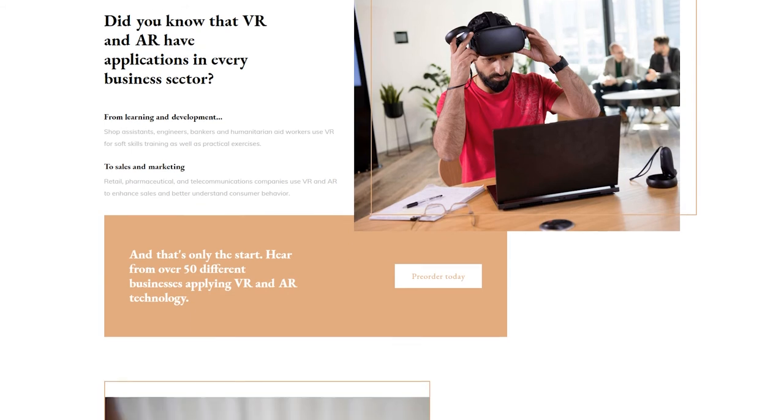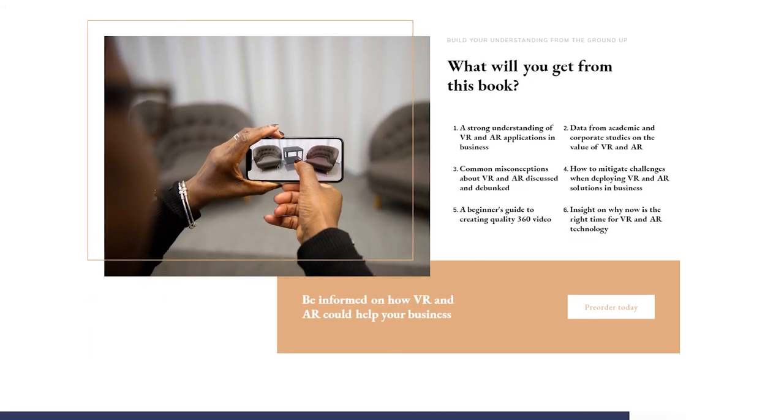In addition, it covers everything from learning and development, sales and marketing, and operations, as well as featuring handy tips on how to create quality 360-degree video content and justification on why you should be using this technology right now. The book is on pre-order over at realitycheckxr.com, and you can even receive 20% off your order by subscribing to their mailing list.